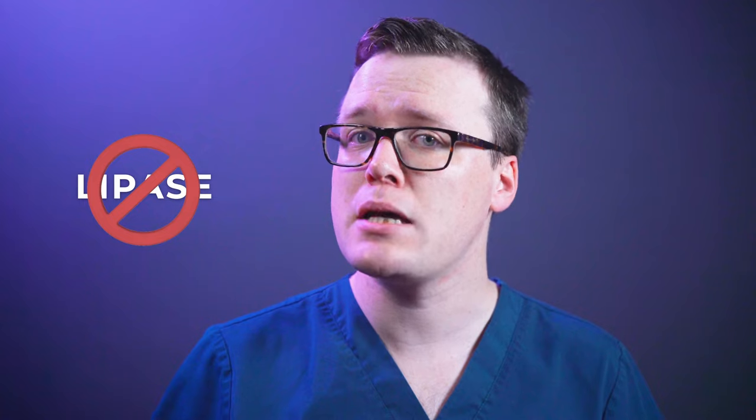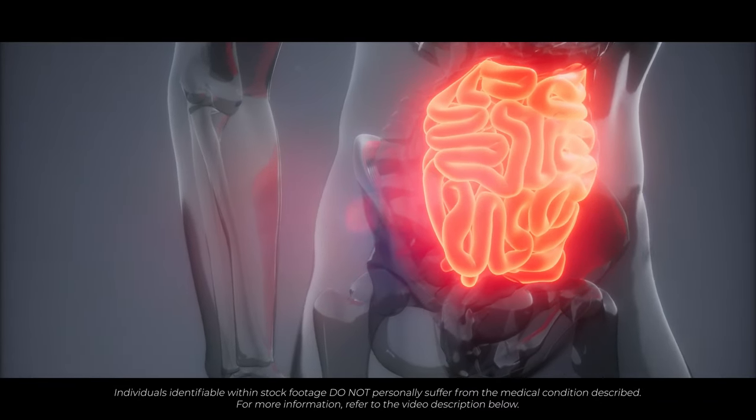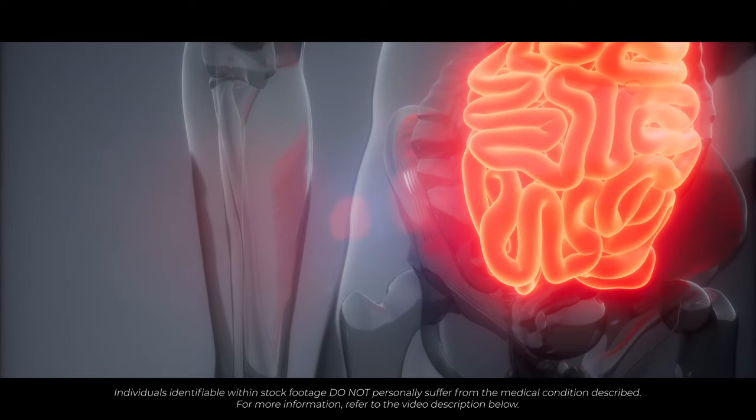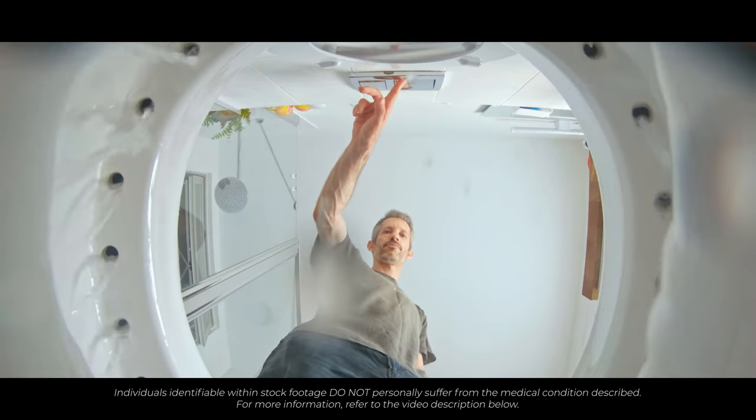Orlistat is a medication prescribed to assist in weight loss. It works by inhibiting the enzyme lipase, the enzyme responsible for breaking down fats in your intestine. This action prevents the absorption of fats in the foods you eat, so your body doesn't get the opportunity to use them. Instead, the unabsorbed fat is passed undigested in your poo.